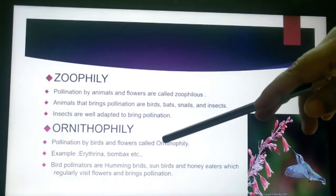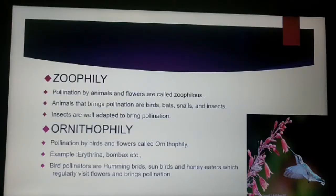The next is ornithophily, which means pollination that takes place by birds. The flowers which are pollinated by birds are called ornithophilous flowers. Examples of ornithophilous flowers are Erythrina and Bombax, which are pollinated by birds. Hummingbirds, sunbirds, and honey-eaters are among the birds which regularly visit flowers and bring about pollination.